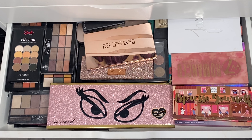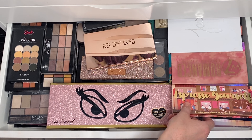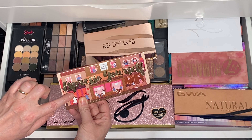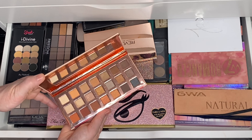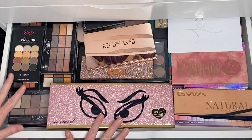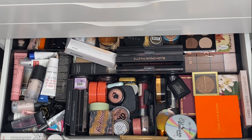Right, so here are my palettes. I'm not really sure what I want to use. I just recently got this one from Birchbox in the five pound sale, so I think I'll give this one a little go — it's quite a nice neutral one. That's all I'm going to choose from there, just that one palette.